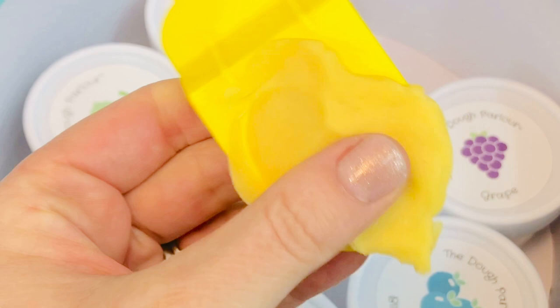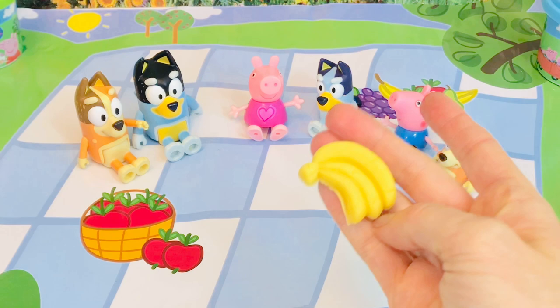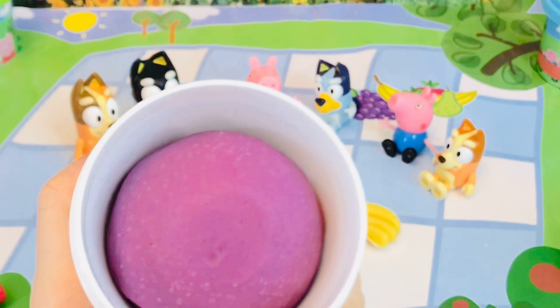We just push the dough into the mold and slowly peel it out very carefully. How many bananas are there? Three bananas! I'm going to have to share.